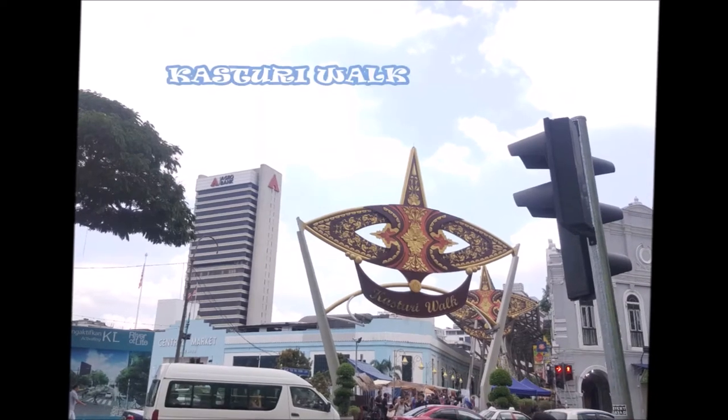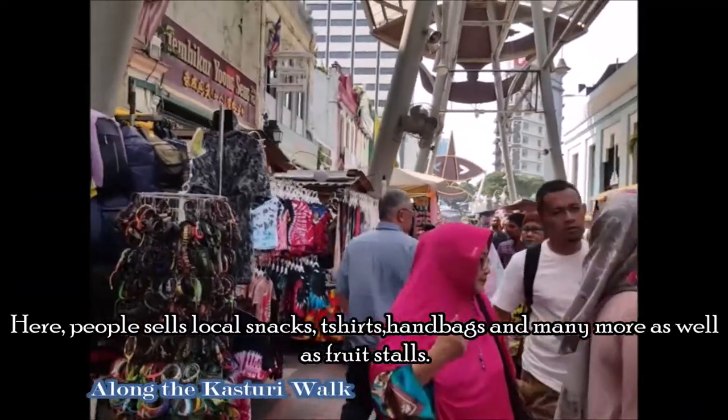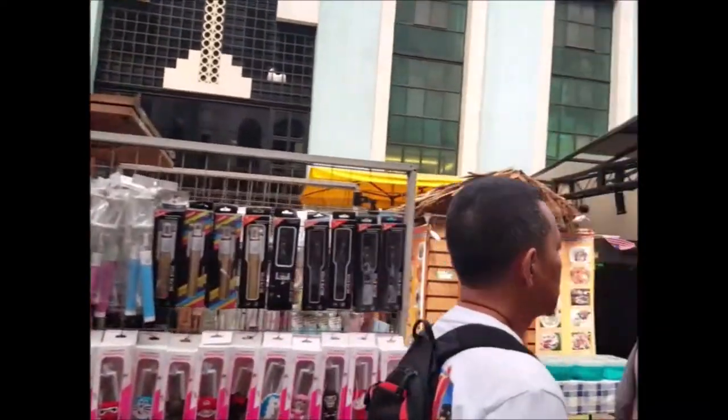This is the Kasturi Walk. It is set along Jalan Kasturi, a lane running alongside Central Market. Here, people sell local snacks, dishes, handbags, and many more, as well as fruit stalls.